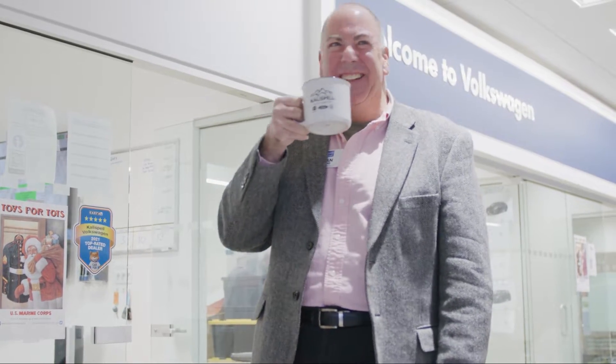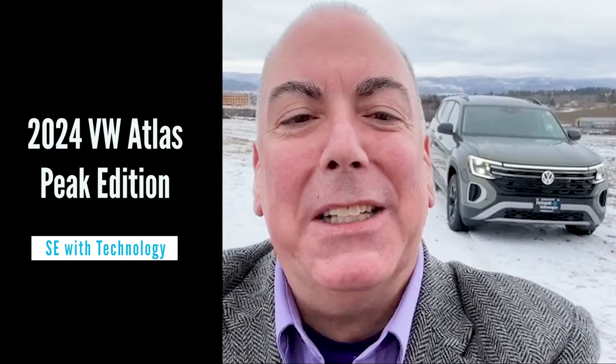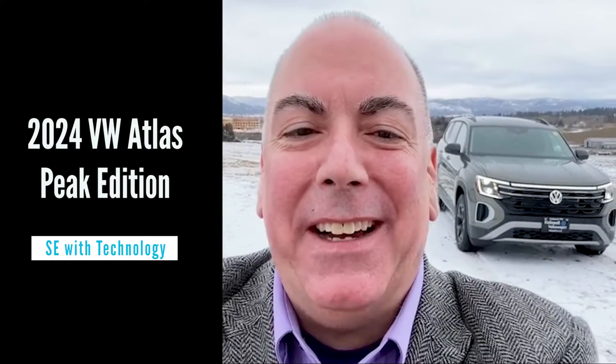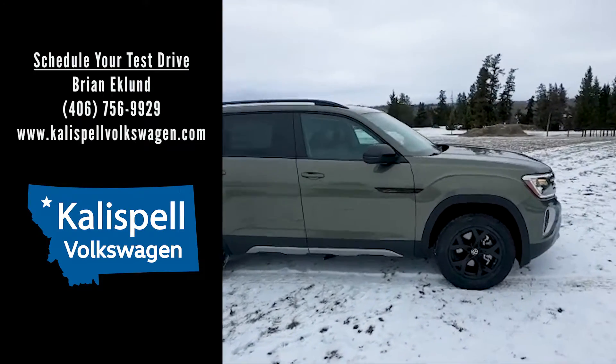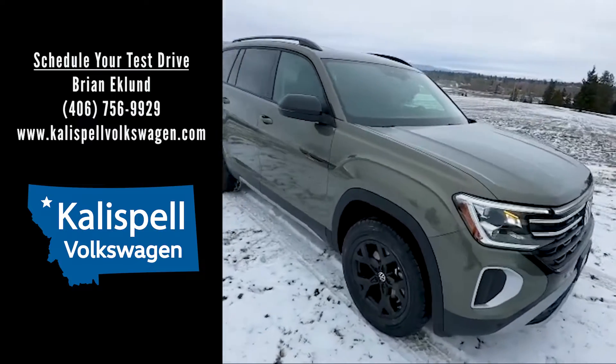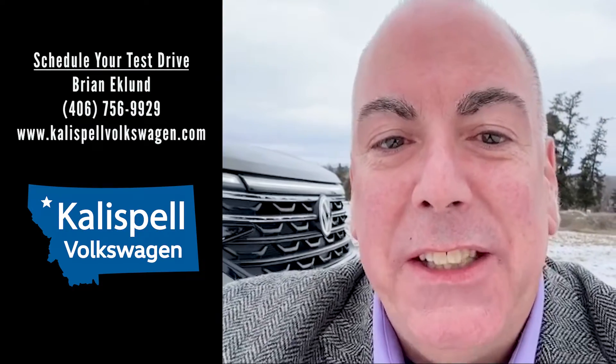Brian Eklund here with Kalispell Volkswagen, on top of the world to show you the brand new 2024 Atlas Peak Edition SE with Tech. This color is avocado green pearl, brand new for 2024 and exclusive to the Peak Edition Atlas. Now let's take a look at what makes the Peak Edition special.